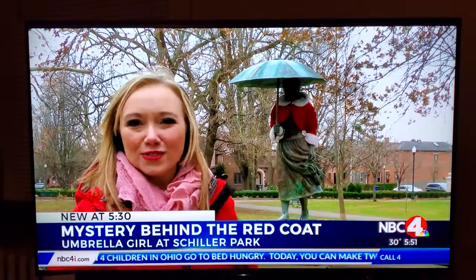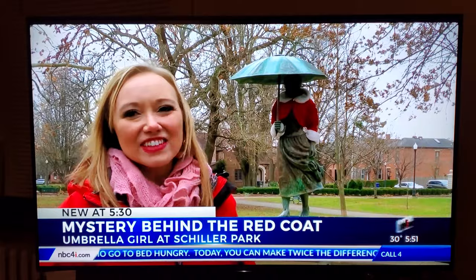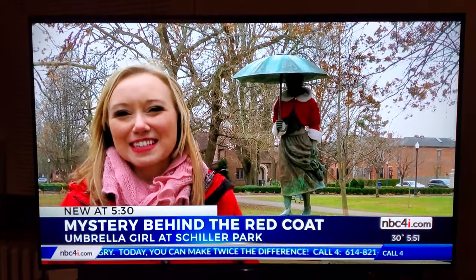The coat traditionally stays on the Umbrella Girl all throughout the holiday season, so you still have a little bit of time to come out and check out this little piece of holiday magic. Reporting live in Schiller Park, I'm Liz McGiffin, NBC4.